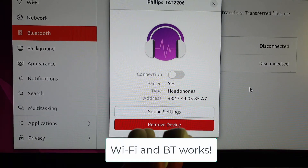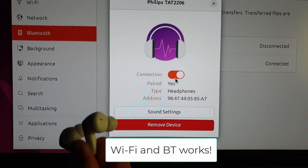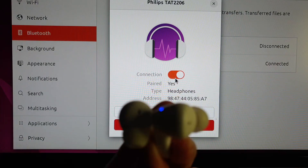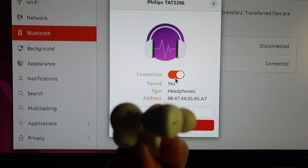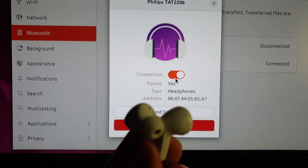I fixed Wi-Fi and Bluetooth by adding the latest MediaTek firmware into this Ubuntu firmware package. So Wi-Fi and Bluetooth are working.